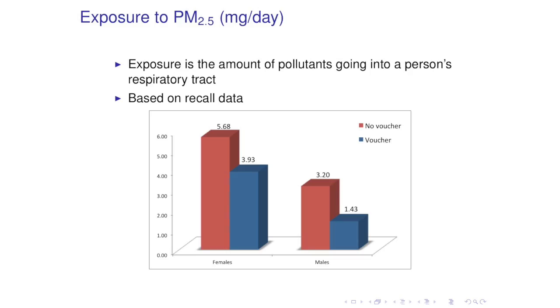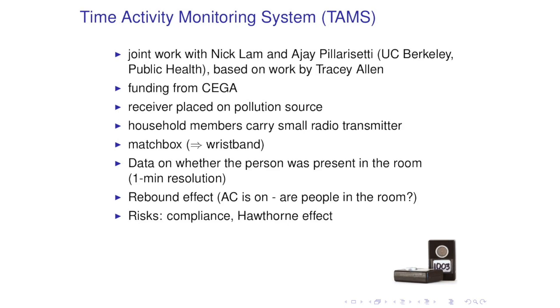The third technology I want to present is work in progress aimed at measuring exposure to fine particulate matter. Concentration is the amount of particulate matter in a room, and exposure in a nutshell is how much of this pollution goes into people's systems—how much we breathe in a day. In my paper with Maximo, we measured it based on recall data, which is highly imperfect. To produce a better measure, I'm working with Nick Lamb and AJP Lacerati from the Department of Public Health on a device called the Time Activity Monitoring System, which can tell us objectively if a person is present in a room or not at a one-minute resolution.